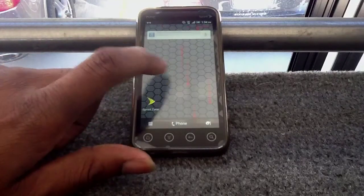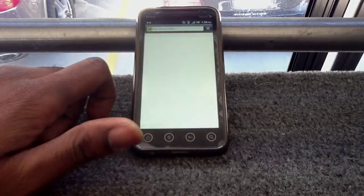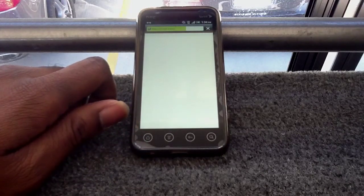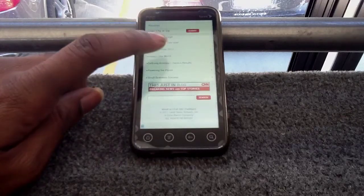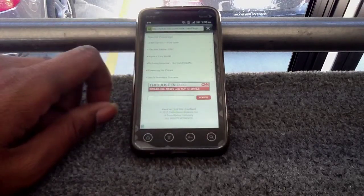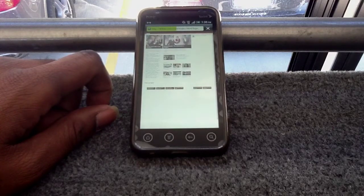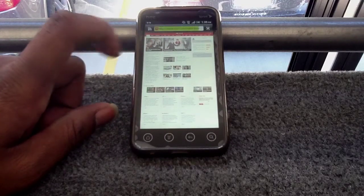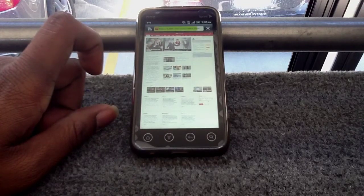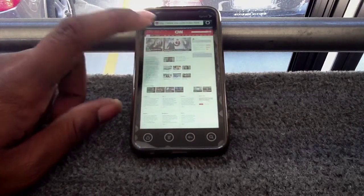Let my bookmarks go ahead and load up — see, it's pretty swift. Let's go to CNN and see exactly how fast this ROM is. This is the mobile site, so we're gonna go down to the full site. Usually this takes about 10-15 seconds to load up — look, I'm already seeing the images, the hyperlinks, and I'm done. If that doesn't impress you, I don't know what will.